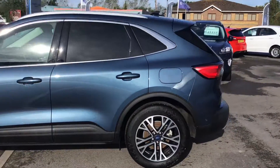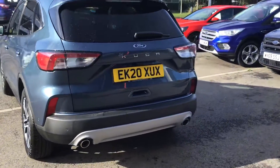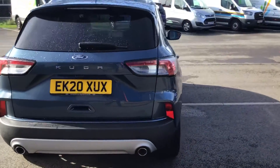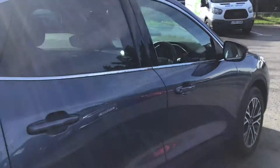As you can see it's got the rear privacy glass. It comes fitted with the rear sensors and the reversing camera. This is the 1.5 diesel engine, and this vehicle has just under 8,000 miles on the clock.